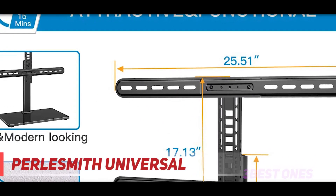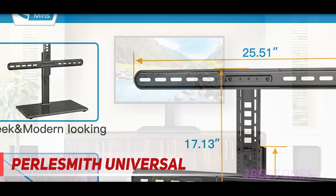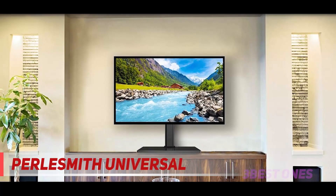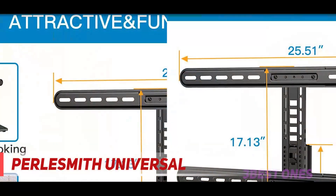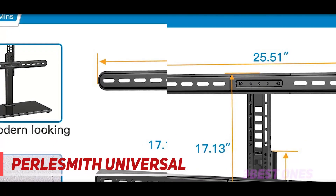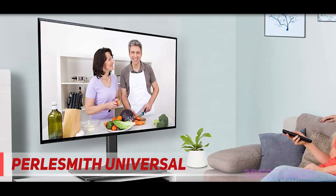Coming in at number two: PERLESMITH Universal TV Stand. With 10-level height adjustment, 10 different positions and a total of 9.45 inches of height movement, it's a perfect solution for raising the height of your TV for more comfortable viewing. It also makes plenty of space to place a soundbar, gaming console, DVD player, and more under your TV.